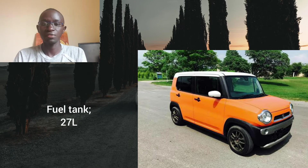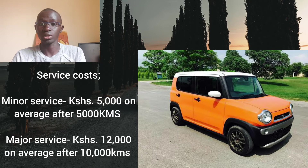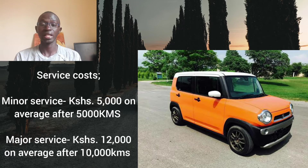The fuel tank is 27 liters. As for service costs, this car has a very small engine so it will be very affordable to maintain. Expect to spend around 5,000 shillings for a minor service done every 5,000 kilometers, covering engine oil, oil filter and air cleaner. The major service should be done after 10,000 kilometers and may cost about 12,000 shillings on average. These are average figures gathered from multiple service stations — you may spend more or less depending on where you service and the quality of parts used.